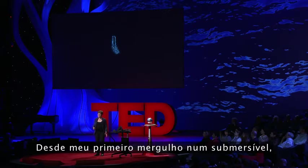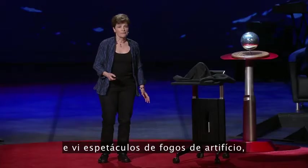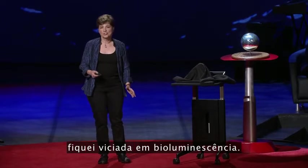Since my first dive in a deep-diving submersible, when I went down and turned out the lights and saw the fireworks displays, I've been a bioluminescence junkie.